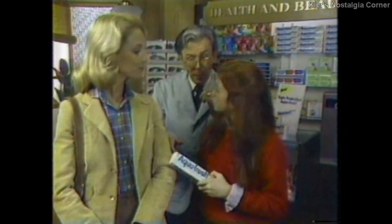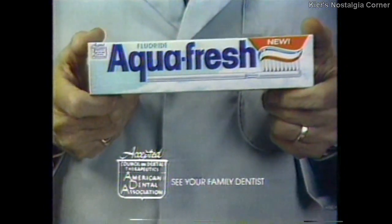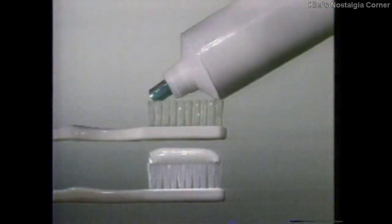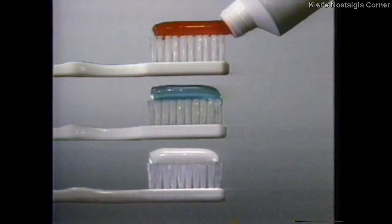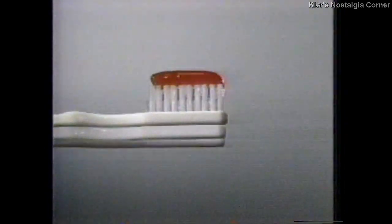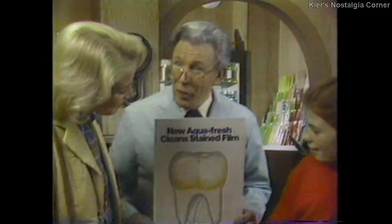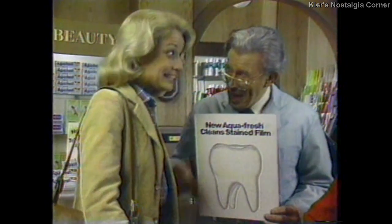Something's different with this Aquafresh. Oh, that's new. Triple Protection Aquafresh. Fights cavities, freshens breath and removes stained film as it cleans teeth. All the cavity-fighting fluoride of the leading paste. All the breath freshener of the leading gel. And a formula clinically proven to clean teeth and remove stained film. Clinical tests prove Aquafresh removes stained film as it cleans. That's the complete toothpaste.